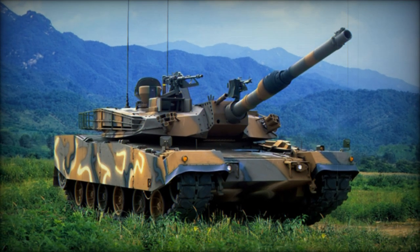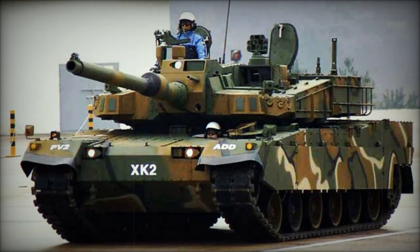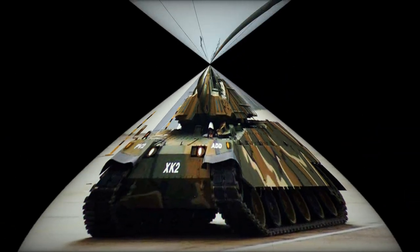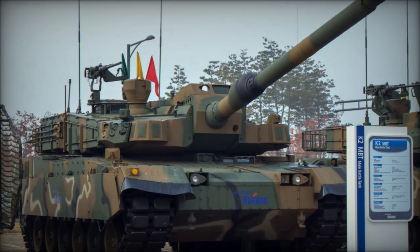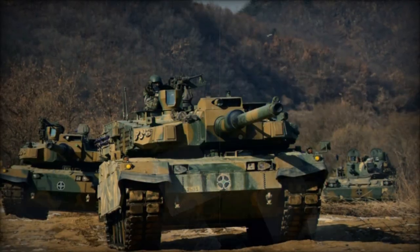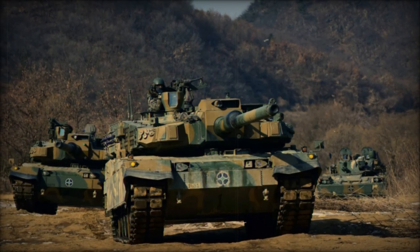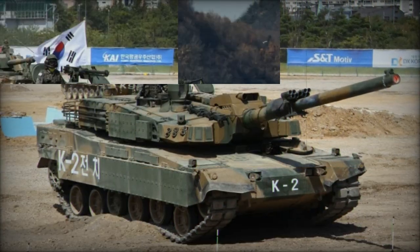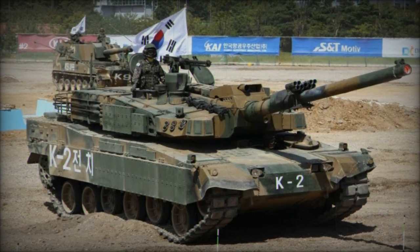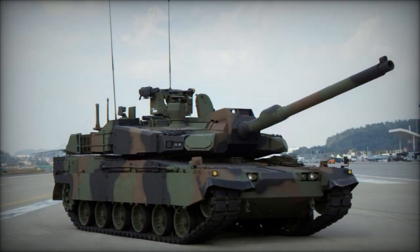The K2 Black Panther continues to set a high standard in modern armored warfare, incorporating innovative technologies and adapting to the demands of contemporary battlefields. The integration of the APS is a significant leap forward in the tank's development, offering one of the highest levels of crew protection available today. This enhancement not only increases the survivability of the tank and its crew but also enhances its overall combat effectiveness, making the K2 an indispensable asset for both the South Korean military and international armed forces seeking cutting-edge main battle tanks. With its state-of-the-art features, Hyundai Rotem's K2 Black Panther remains at the forefront of tank technology, securing its place as a formidable player in the global defense market.